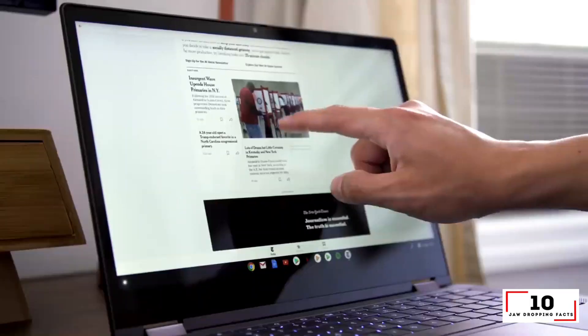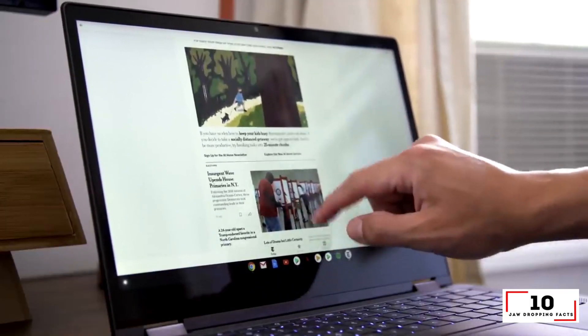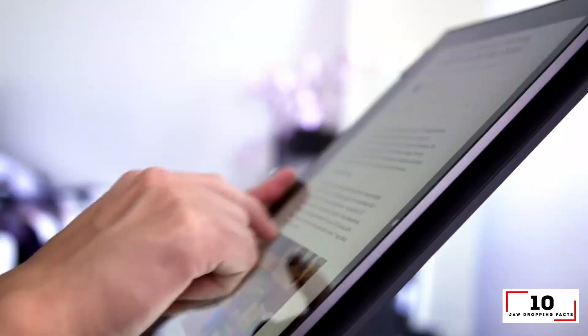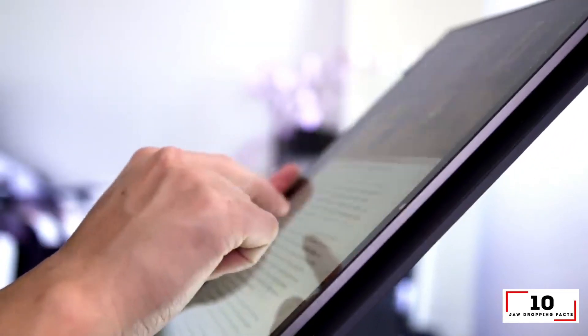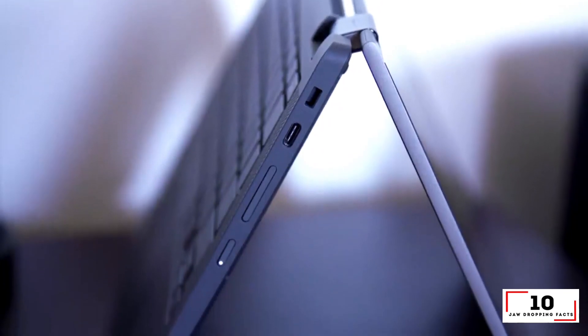Reasons to buy: flexible 2-in-1 design, touch screen with pen support, exceptional keyboard. Reasons to avoid: below average battery life, dim display.